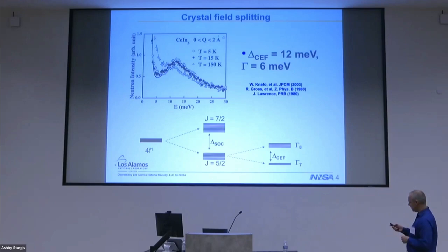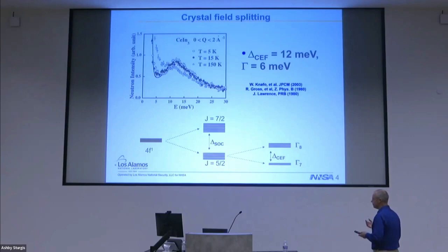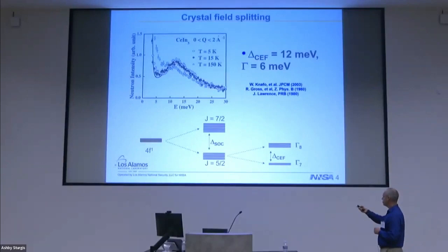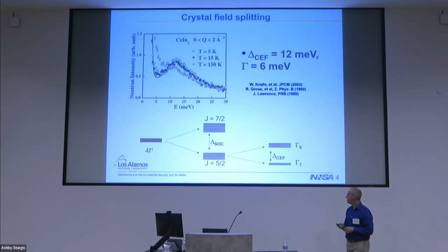The crystal field splitting — from neutron measurements you get a peak of 12 millielectron volts. The four f-levels: we have seven orbitals, three per spin. The strong spin-orbit coupling splits them into a J equals five-halves set of levels and a J equals seven-halves set of levels, separated by ~300 millielectron volts. The J equals five-halves is then split by crystal field levels into a Γ7 doublet ground state and the Γ8 quartet state, at order 12 millielectron volts.